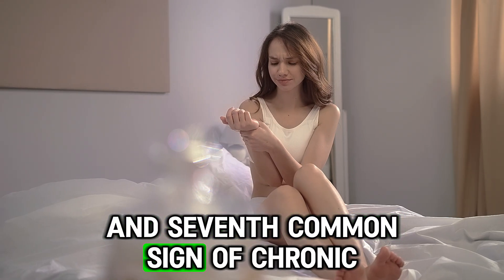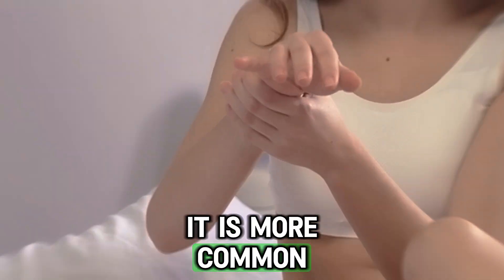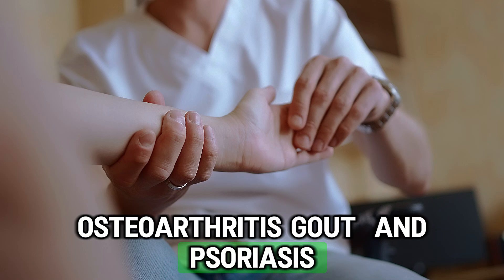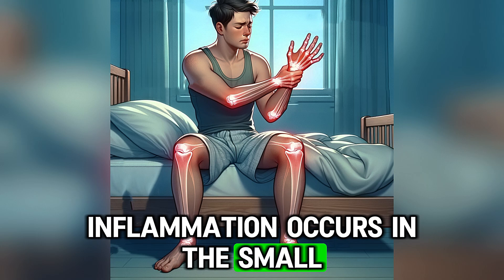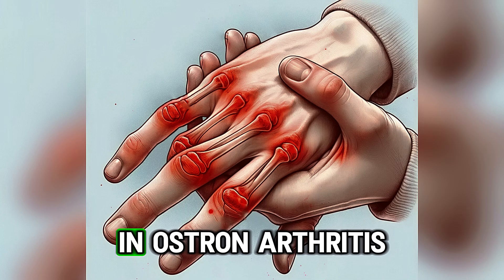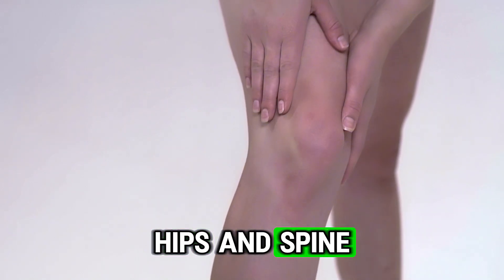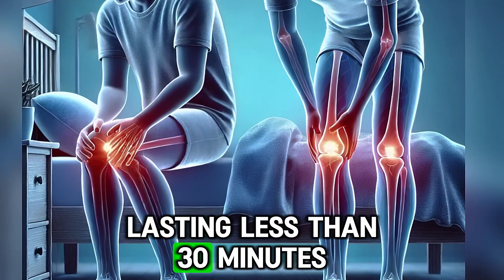The seventh common sign of chronic inflammation is joint pain and stiffness. It is more common in conditions such as rheumatoid arthritis, osteoarthritis, gout, and psoriasis. In rheumatoid arthritis, inflammation occurs in the small joints of the hands, wrists, and feet, typically in a symmetrical pattern. In osteoarthritis, the pain tends to affect asymmetrical larger weight-bearing joints like the knees, hips, and spine. Morning stiffness is common but usually brief, lasting less than 30 minutes.